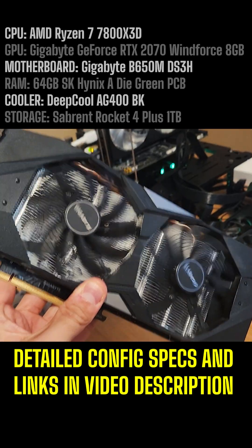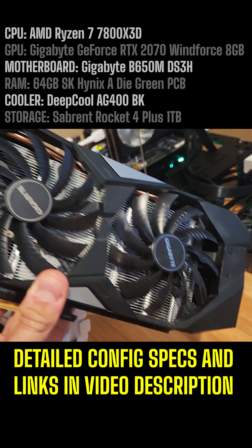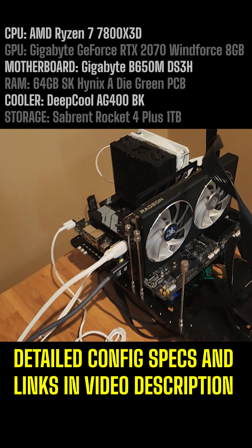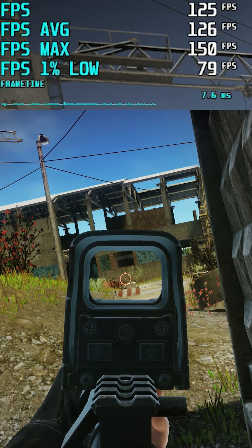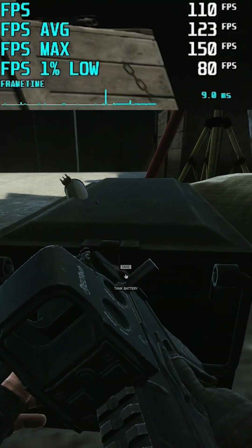With hardware prices dropping and Prime Day approaching, I've been getting a lot of questions about upgrade paths for PC builds for Tarkov. Here's the TLDR: get an X3D CPU first and worry about the GPU later. The 7800X3D offers best-in-class performance, while the 5700X3D is the best bang for your buck, especially for current AM4 owners.